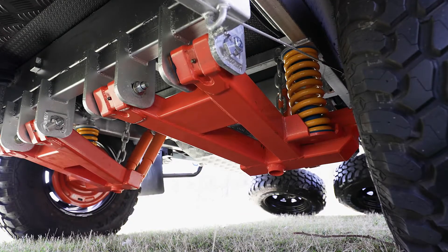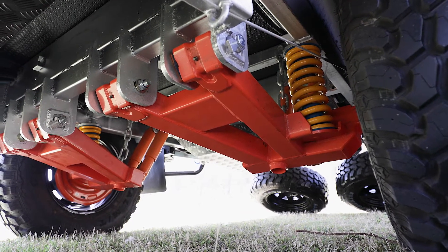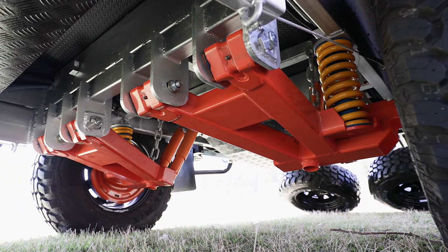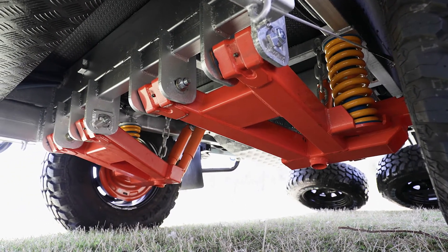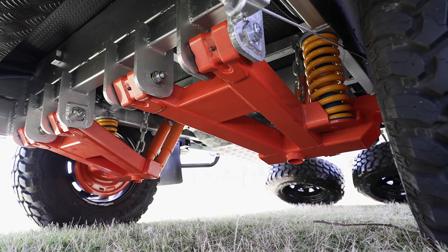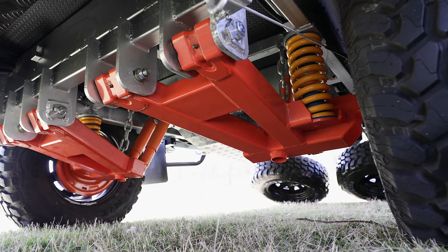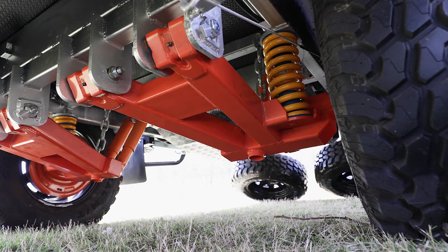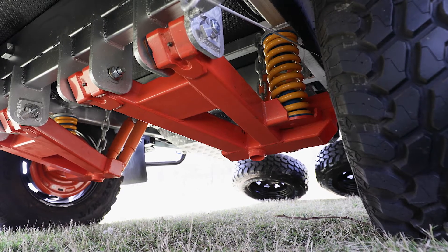Underneath all your XT12 caravans you'll find full independent trailing arm suspension — a king coil spring with dual shock absorbers, absolutely the best suspension you could ever want for travelling down those dirt tracks. 12-inch electric brakes on all your caravans as well, parallel bearings, 16-inch mud terrain tyres on sunraiser rims — absolutely perfect for the off-road situation.